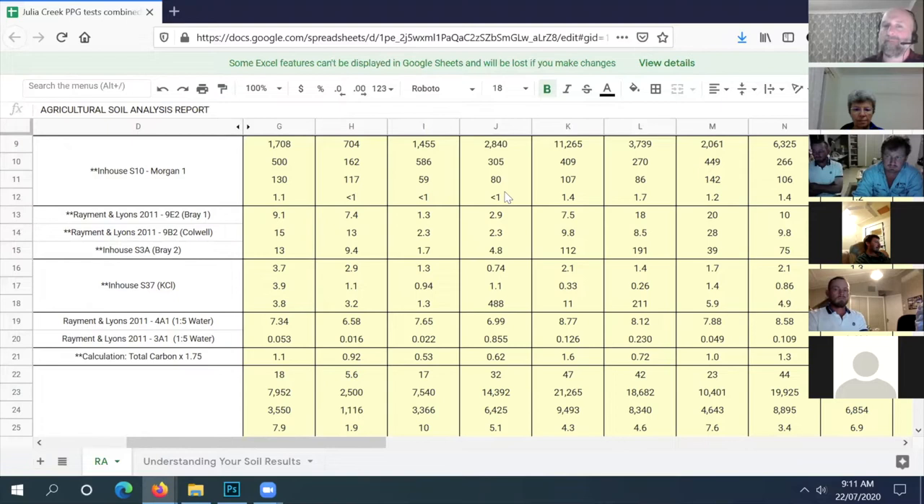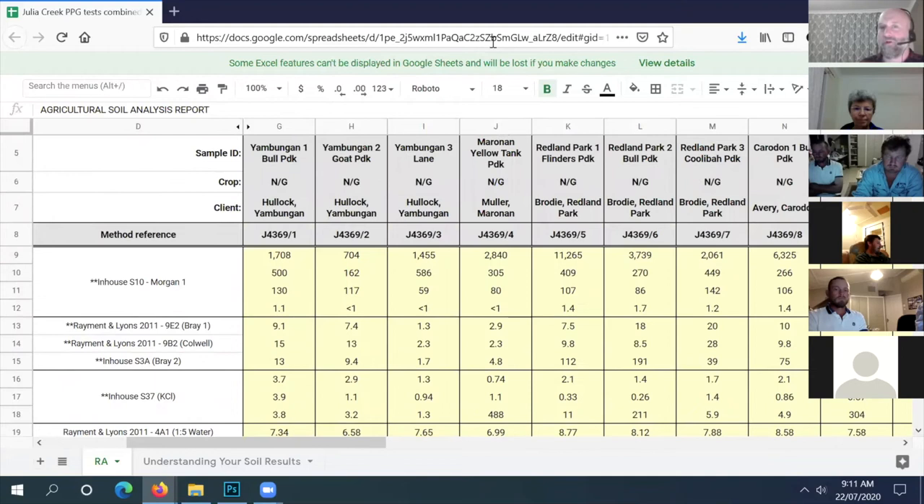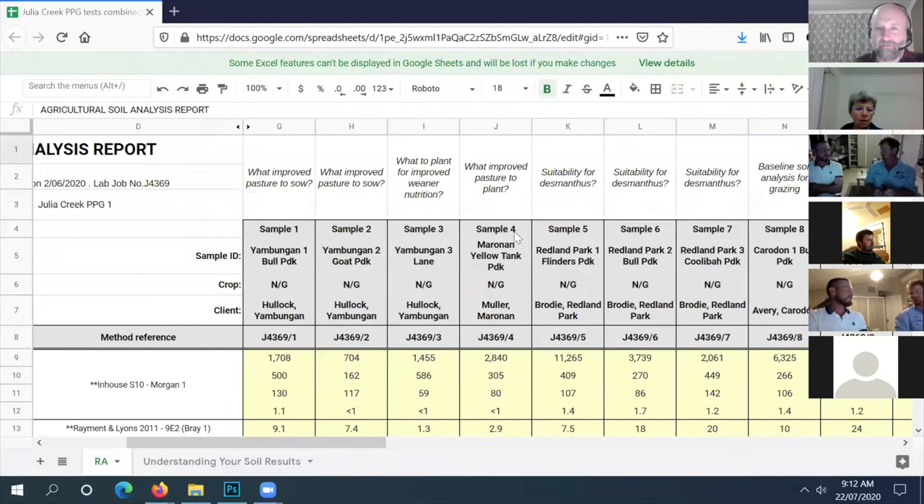It comes back to the golden rule of matching enterprise to soil type - it's just got its particular limitation. Okay, hopefully that gives you a bit of food for thought. It feels strange because I'm usually used to being in the paddock where I can get the full story. Next we're going to Colin's sample number 11.